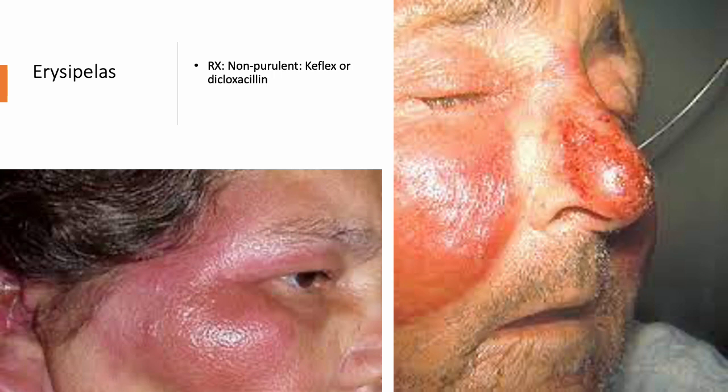Erysipelas is facial cellulitis — cellulitis of the face. It has sharply demarcated lines, which is a distinctive feature. Keflex is a good treatment for that. It can actually appear on the face or on the legs as well.